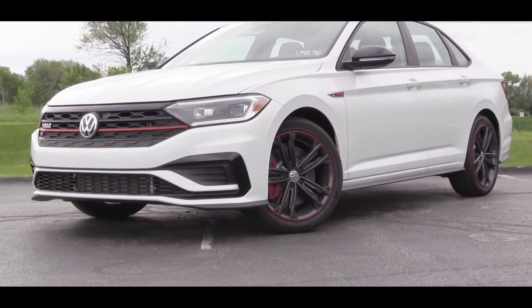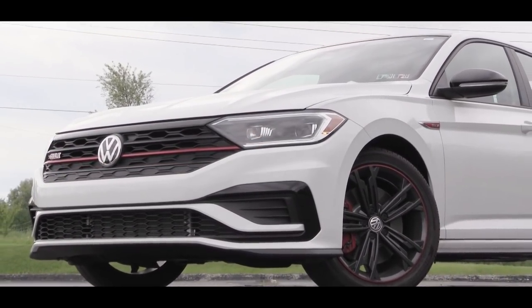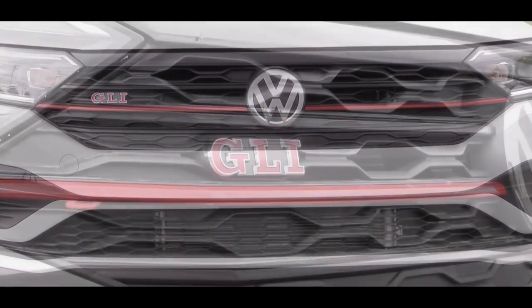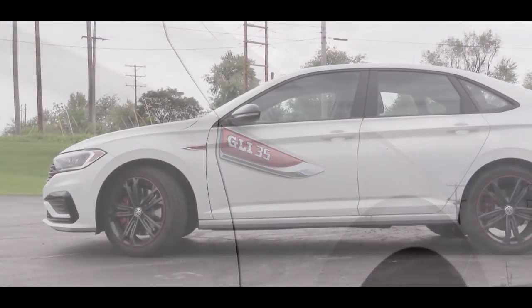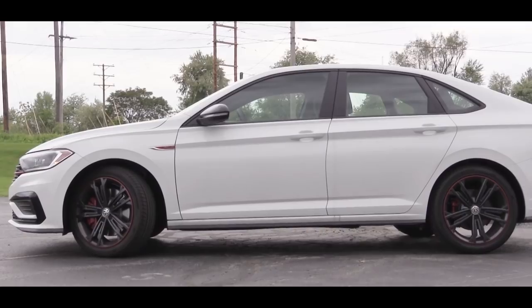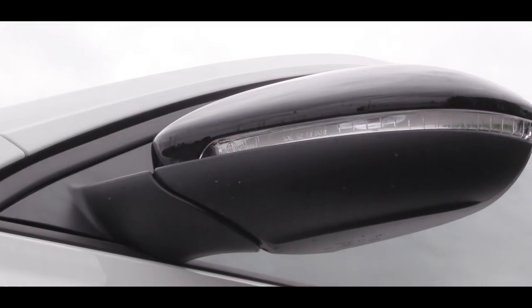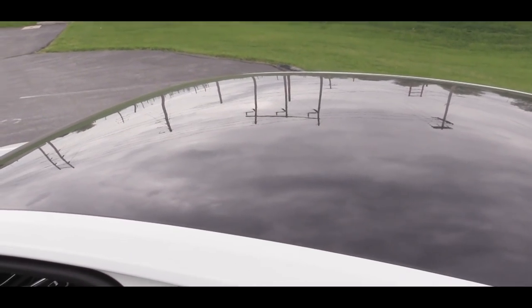Let's check out the exterior of this slightly refreshed 2019 Volkswagen Jetta GLI. Starting up front, LED headlights come on every single trim level, along with LED daytime running lights. In the center there's a black honeycomb front grille with red accents and GLI badging. On the side, GLI badging within the front fender looks quite good. Side mirrors are body-colored on the S and Autobahn, but the 35th Anniversary gets black side mirrors for a little added contrast. All mirrors are heated.